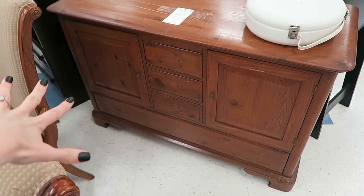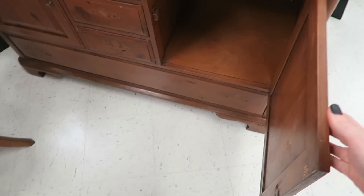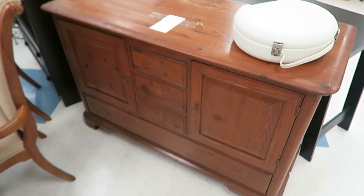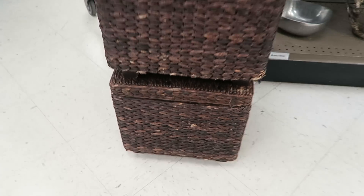This dresser is nothing special right now, but it has amazing bones and it's solid wood — really nice. It just needs some new hardware and a fresh coat of paint. These are gorgeous storage ottomans and there's two of them, just $3.99 each.